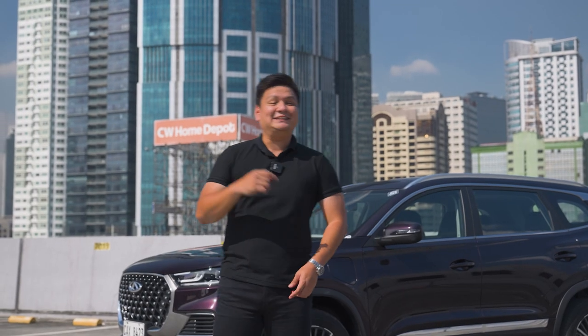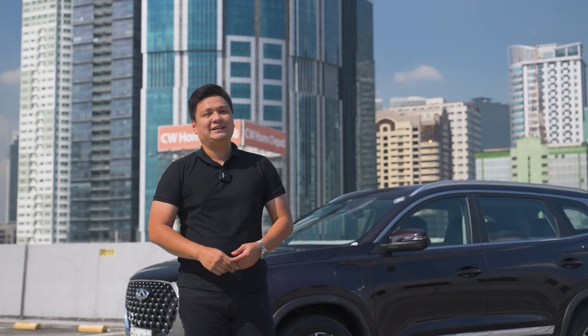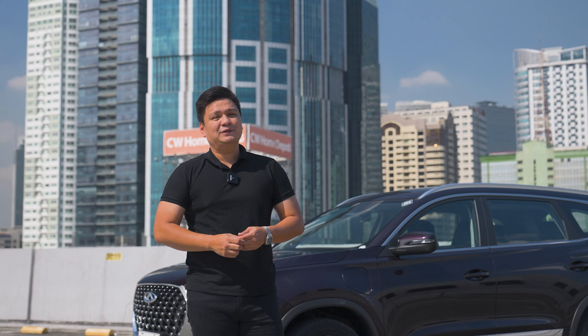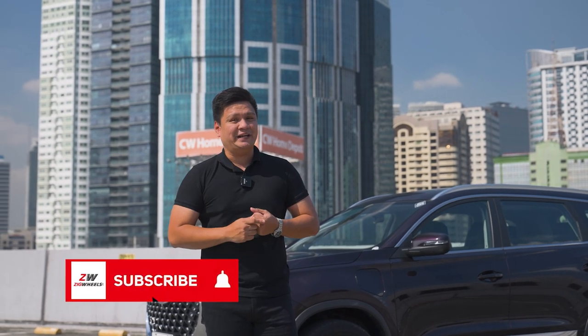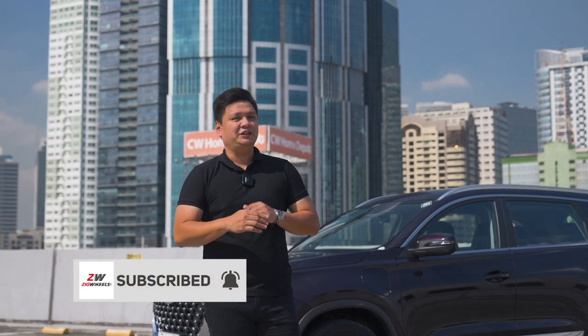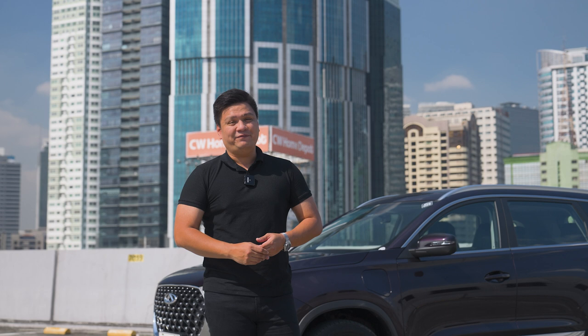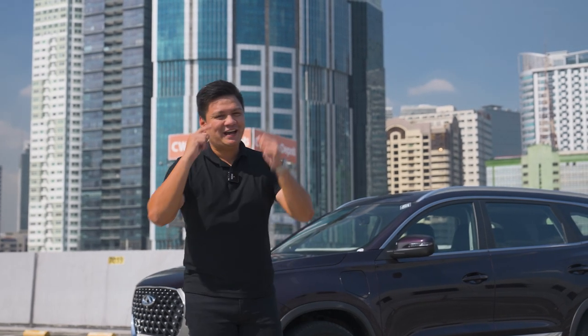And that's all she wrote about the Chery Tiggo 8 Pro plug-in hybrid. I appreciate you guys watching. If you haven't subscribed yet, drop us a comment below and tell us what you think of our videos. Subscribe to our channel and hit that notification icon to join the Zigwheels crew and not miss any of our videos. This is Roy Robles of Zigwheels.ph — I'll see you guys next time.